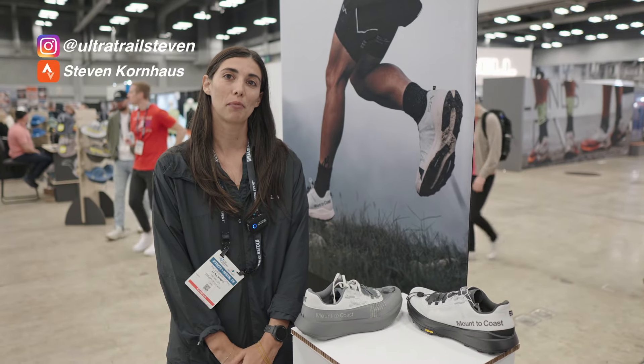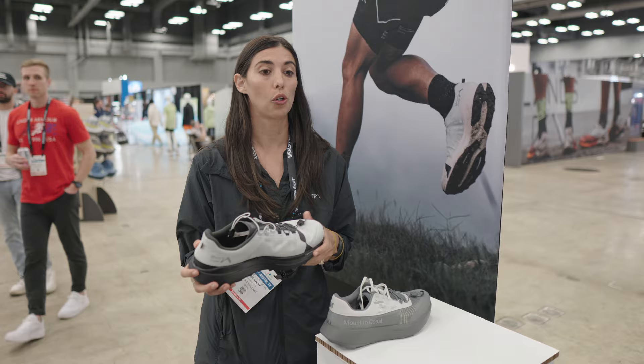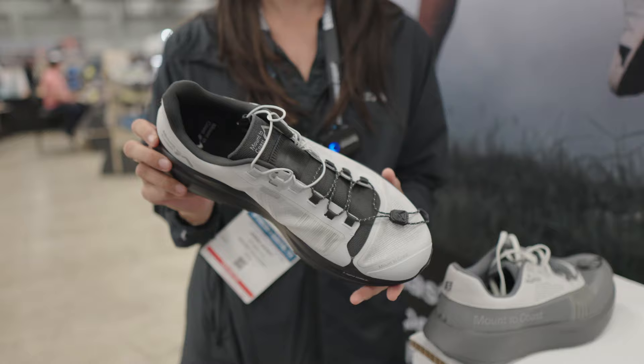My name is Anna Abrea. I'm the PR Director for Mount to Coast. Mount to Coast actually launched last year, so we are less than a year old, and we launched in April with our R1 and our S1.